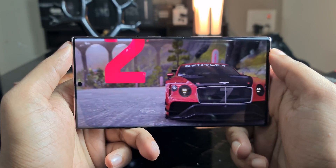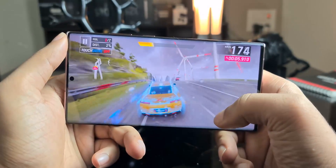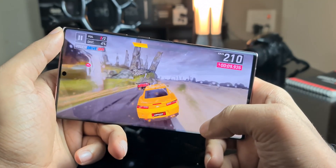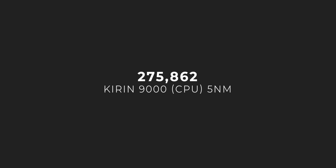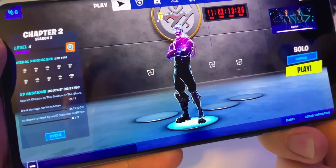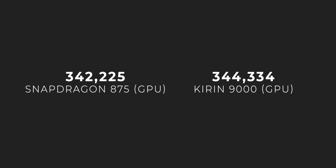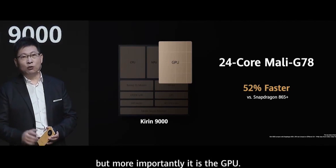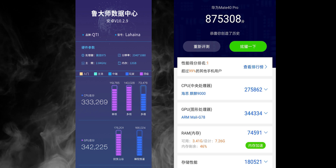Interestingly, Samsung might get the last laugh if they go down Huawei's road. Benchmarks from Chinese platform Masterlu show that the Mali GPU has finally managed to beat Qualcomm's Adreno. The Snapdragon 875 scored 333,000 on the CPU test, while the Mate 40 Pro's Kirin 9000 achieved 275,000 — expected, since Huawei is using the older Cortex-A77 versus the newer A78 and X1 cores on the 875. But the shocker is in GPU speeds: the Snapdragon 875 scored 342,000 on the GPU test, putting it behind the Kirin 9000's 344,000. Huawei claimed its chipset's graphics performance is 52% faster than the Snapdragon 865 Plus, and it appears it will maintain that lead even with Qualcomm's new Adreno GPU.